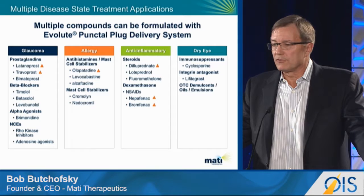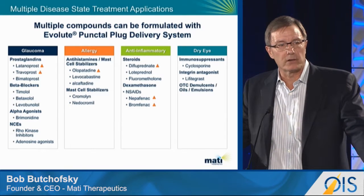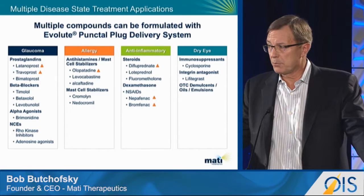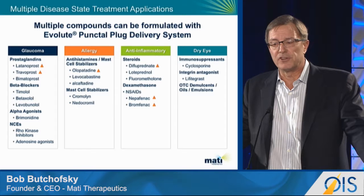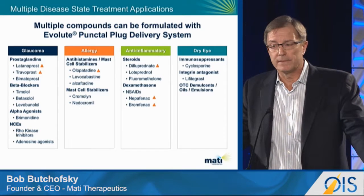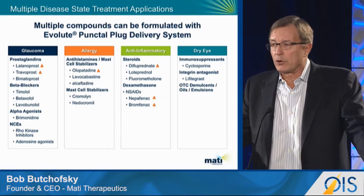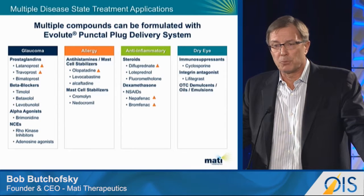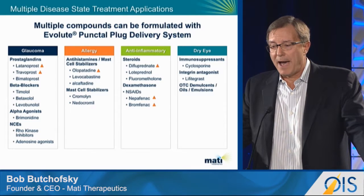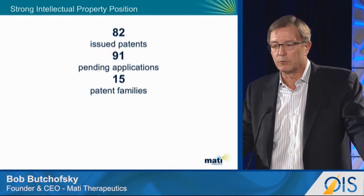So how broadly can you use this platform? We have formulated the drugs that are highlighted. Most of our clinical work has been done with latanoprost in glaucoma. We've generated animal data over the last 12 months that suggest travoprost will work better in this delivery system. We've also looked at olopatadine in allergy. The current focus of the program is on the anti-inflammatories — difluprednate as a steroid and nepafenac as a nonsteroidal — looking at both for post-surgical inflammation, and we think this would be well suited for dry eye down the road.